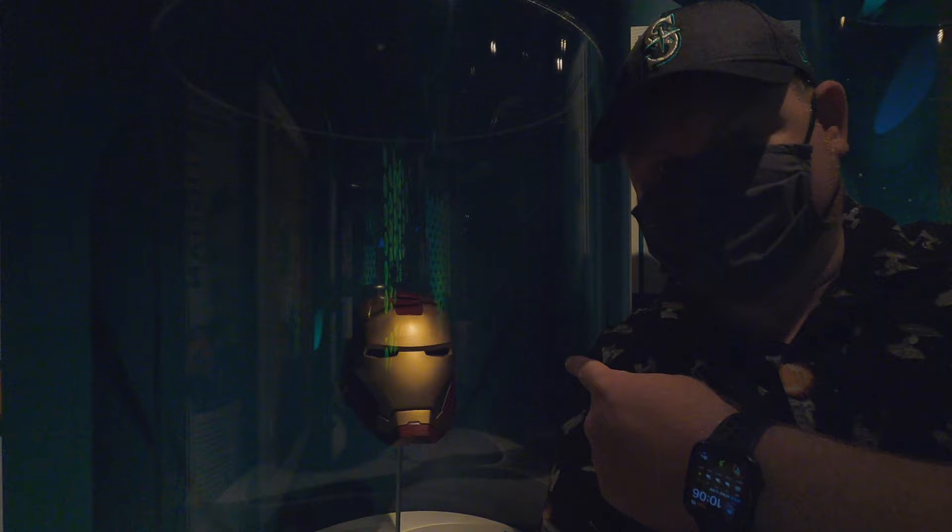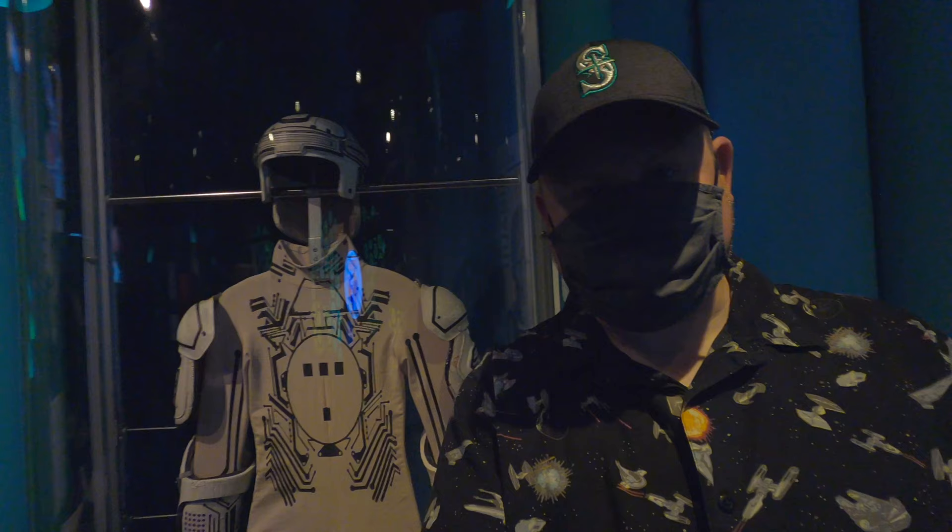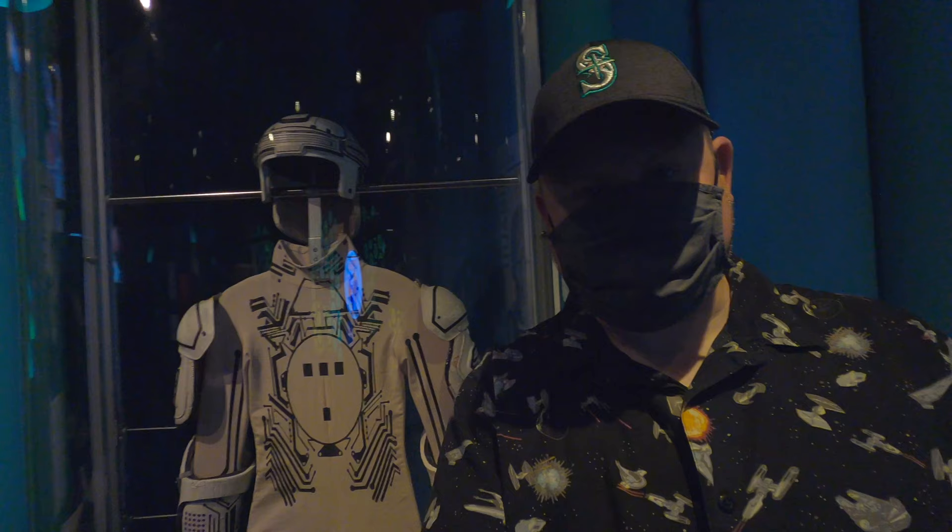It doesn't stop there with the Disney content in just the main opening. We have an Iron Man mask, which is awesome, and we have a lightsaber. And over here we've got a Tron suit. So this place is already awesome.